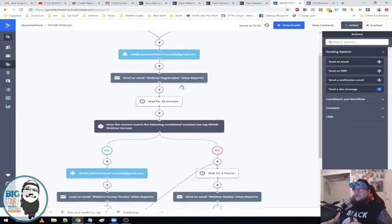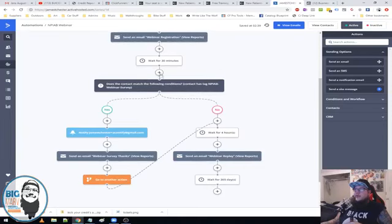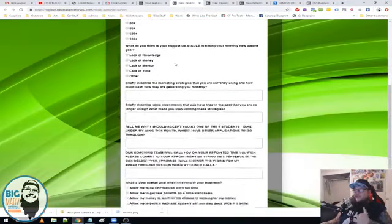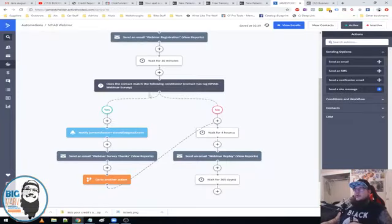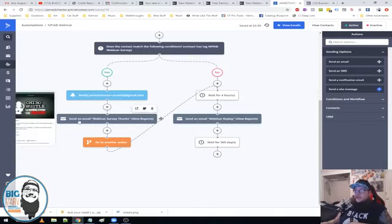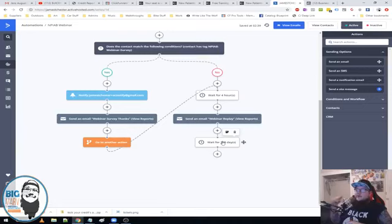Once they register for the webinar, I notify Jim that somebody registered, send them an email confirmation with the replay, and then check — I have this form set up where on submit it's adding a tag on the back end: 'New Patients in a Box Webinar Survey.' Once they fill out that survey, that tag gets added, and then it notifies Jim with the survey answers. Then it sends them a thank-you email from the survey inviting them to go back. Then we wait four hours and send a replay.